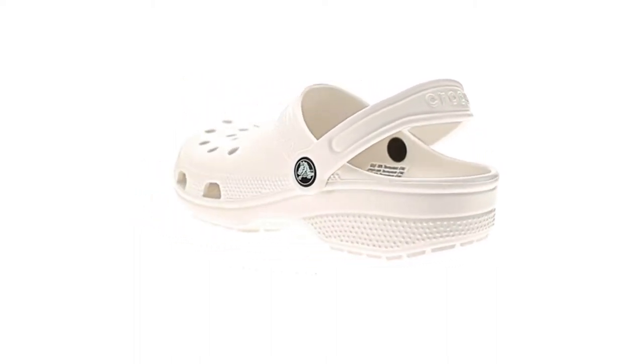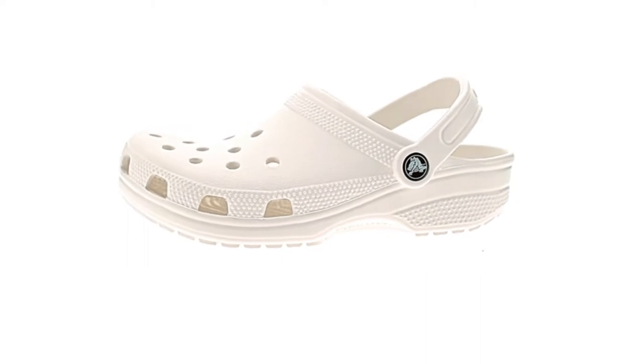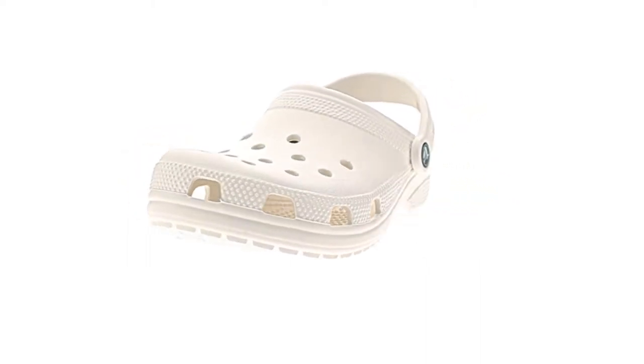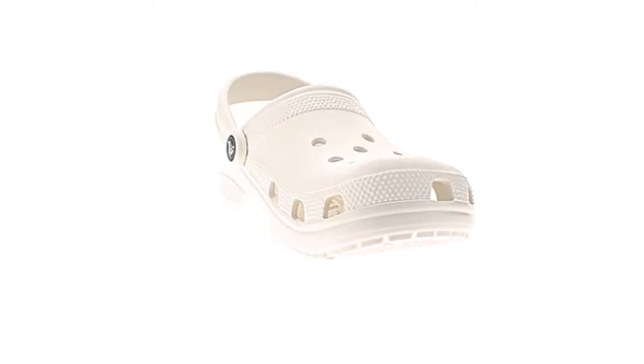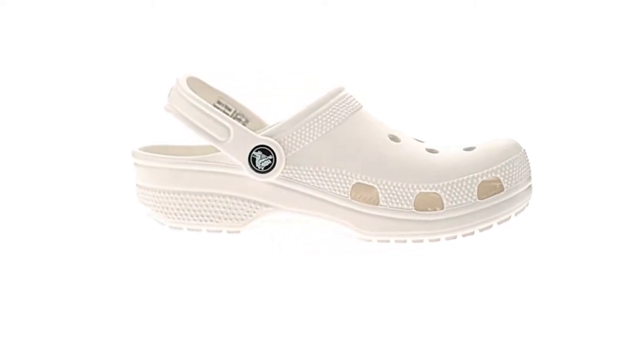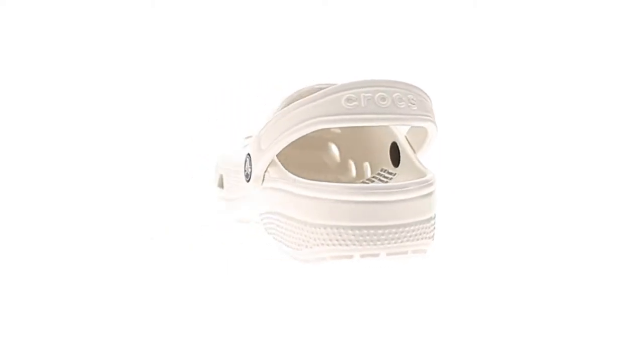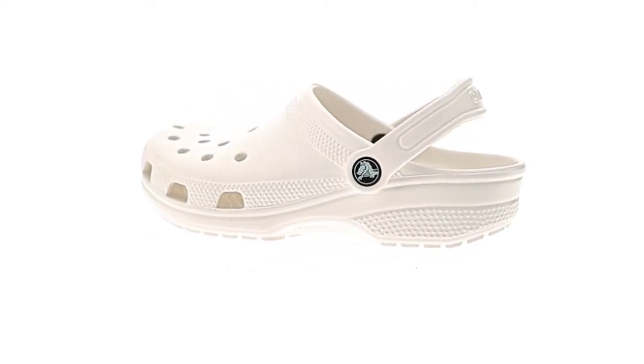Crocs for everyone, with a color and style for every personality. The classic clogs are the Crocs women and men need to start a comfort revolution around the world. Lightweight and fun, the Crocs for men and women feature lightweight iconic Crocs comfort. Ventilation ports add breathability and help shed water and debris quickly.